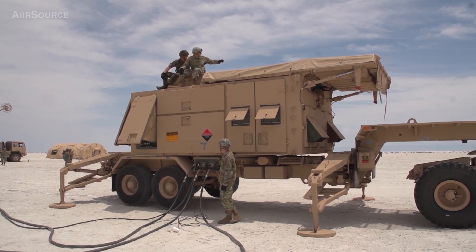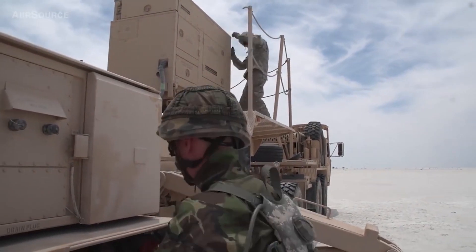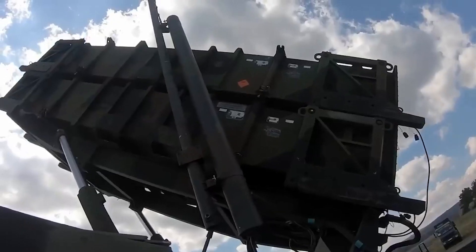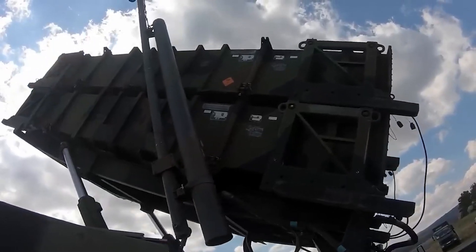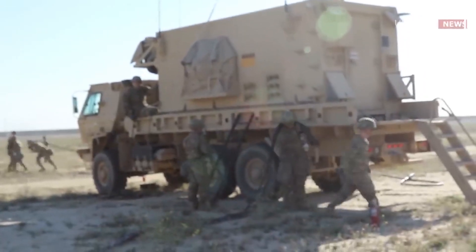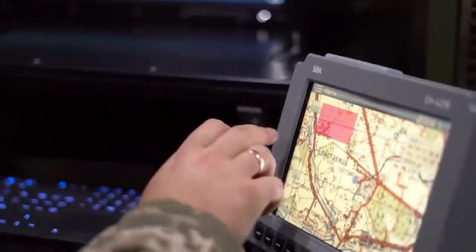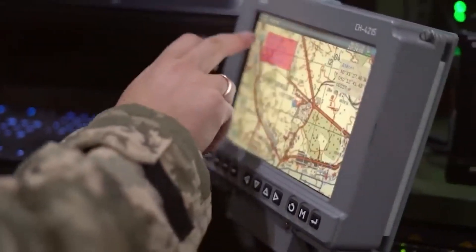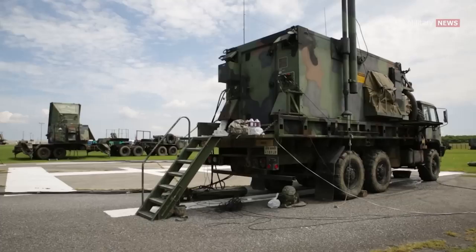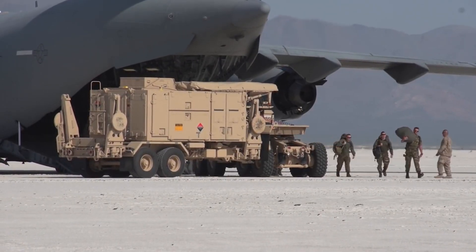The battle control center in the MIM-104 Patriot system is a central element of the command and control complex. It is responsible for managing and controlling all combat operations of the Patriot system, including target detection, tracking, and interception. The battle control center consists of several components, including operator workstations and specialized software for information processing and decision making. Within the Patriot system, there are typically multiple battle control centers, which allows for task distribution among different operators and enables more efficient system management.